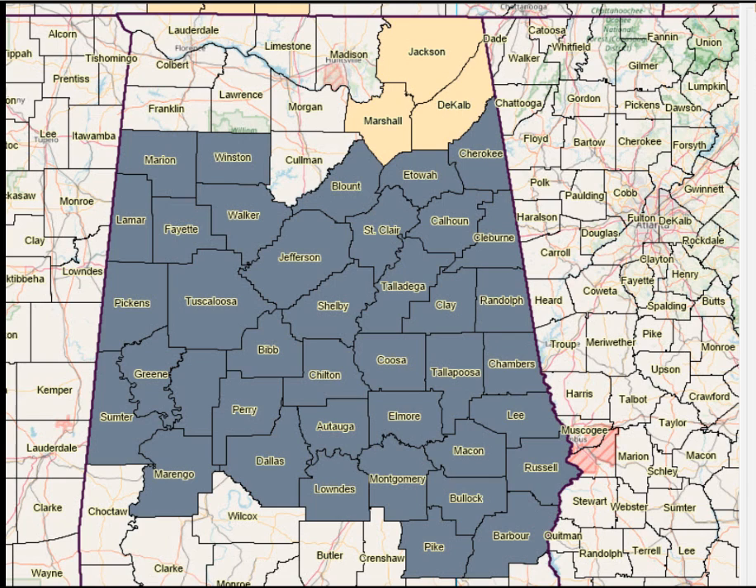Jackson, Marshall, DeKalb County up in northeast Alabama, and mainly around waterways and valleys across central Alabama. Visibility is down to a quarter mile in spots, especially near those waterways and valley locations.